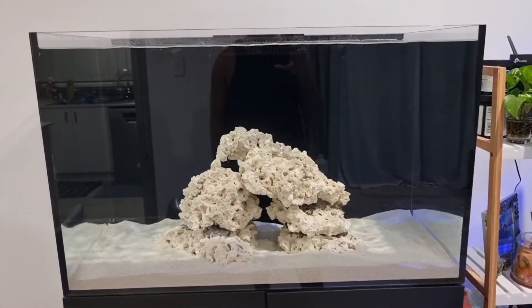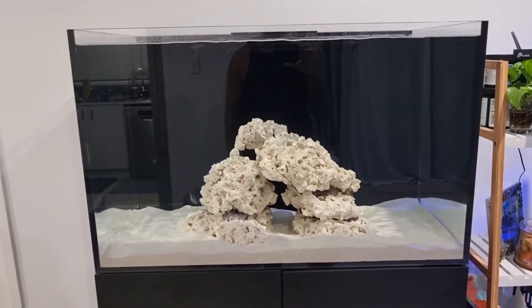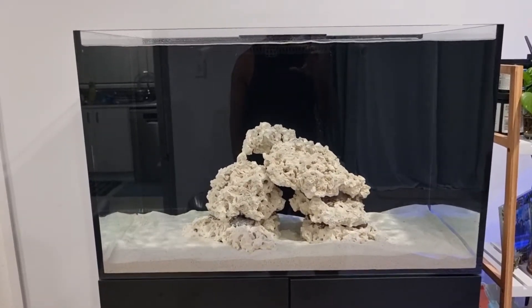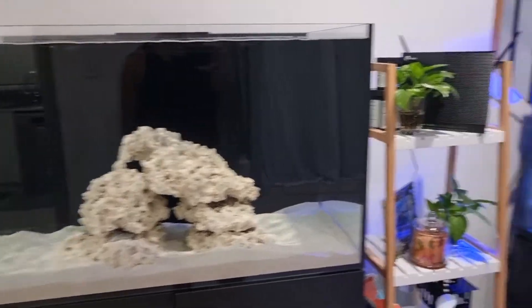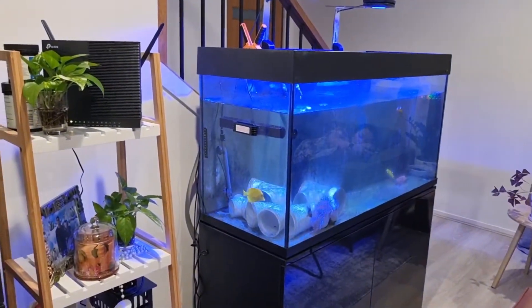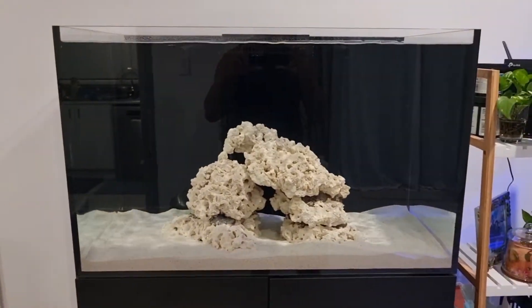Keeping a reef aquarium requires patience — nothing ever happens overnight, and if it does, it's not always good. So take things easy. The other guys have to chill out for a little bit. Catch you guys later.